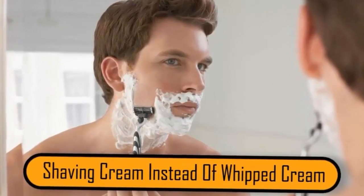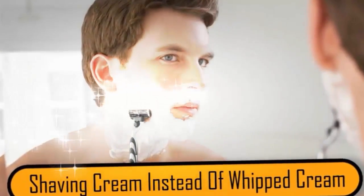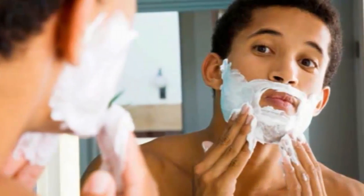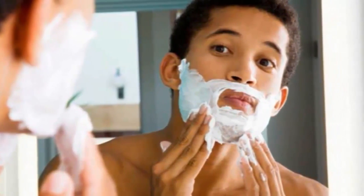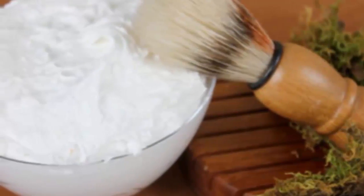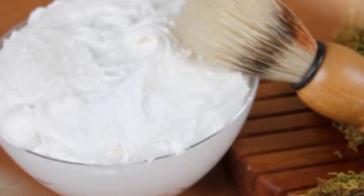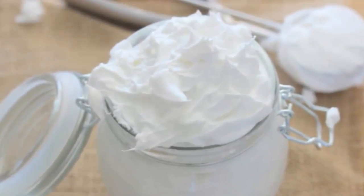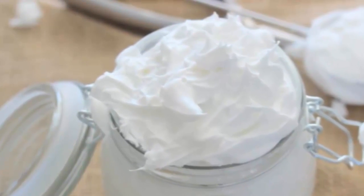Shaving cream instead of whipped cream. When advertisers need to photograph a product containing whipped cream, they use shaving cream instead. Whipped cream can start to run quickly, ruining the shot. Also, you can shape shaving cream a lot easier than you can whipped cream. This will ensure that the photographer gets the perfect shot every time. Just be sure not to leave that shaving cream dessert near the crafts table where the actors might accidentally bite into it — then again, do. That might be funny.